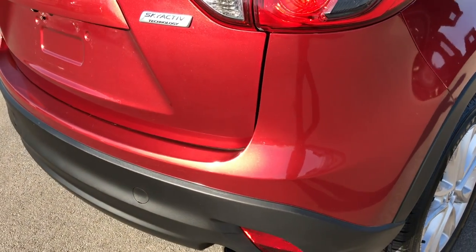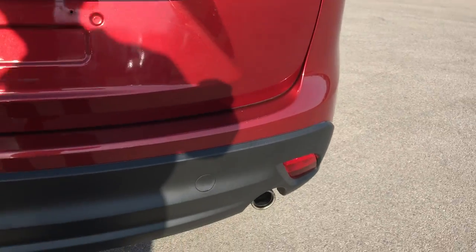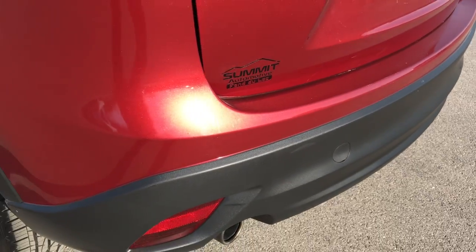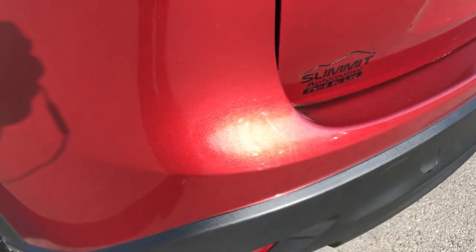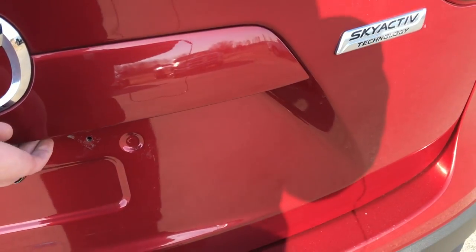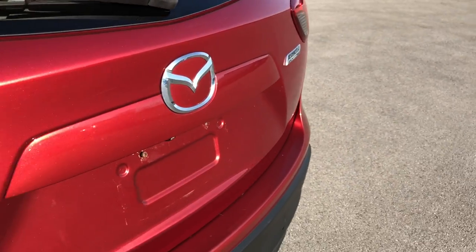As we go around to the back of the vehicle you can see just how clean that rear gate is. Rear bumper is in very nice condition as well — no dents or dings on that. It does have the dual rear exhaust. You can see that red has a really nice metal flake to it. This is an all wheel drive. Got to get the keys to unlock the back storage area, but very clean back there.